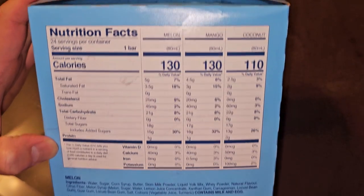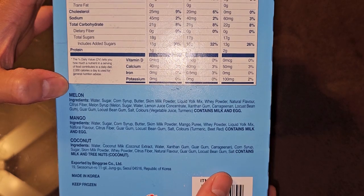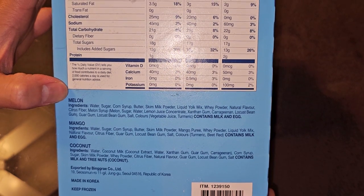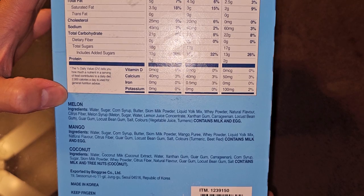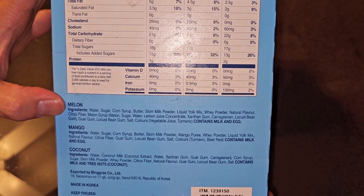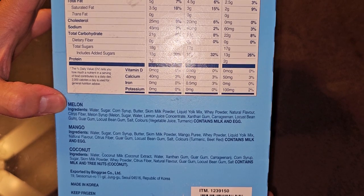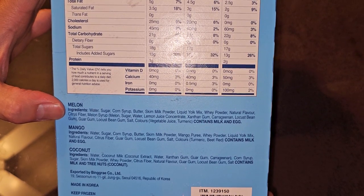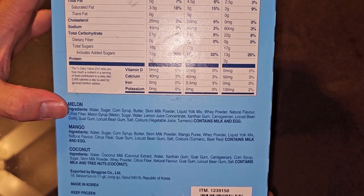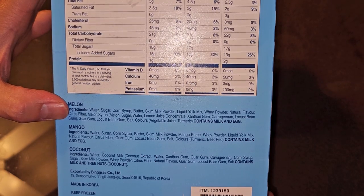The melon ingredients are water, sugar, corn syrup, butter, skim milk powder, liquid yolk mix, whey powder, natural flavor, citrus fiber, melon syrup, melon (which is melon, sugar, water, lemon juice concentrate), xanthan gum, carrageenan, locust bean gum, guar gum, and salt. Colors are vegetable juice and turmeric, and contains milk and egg.